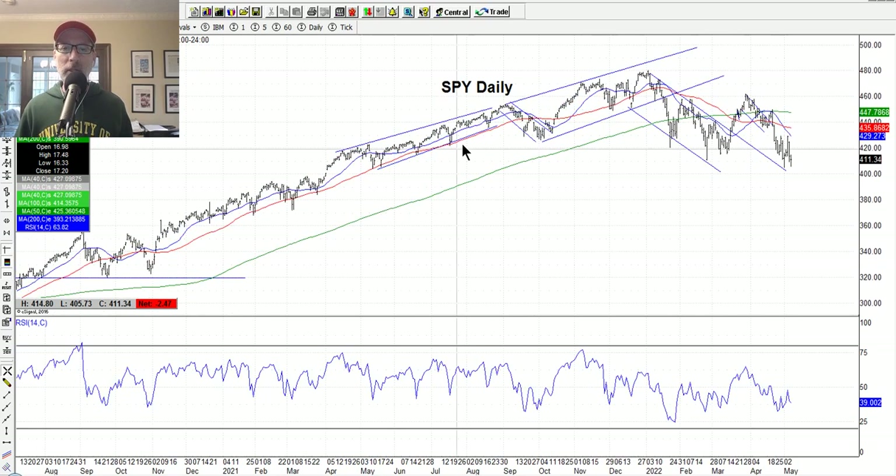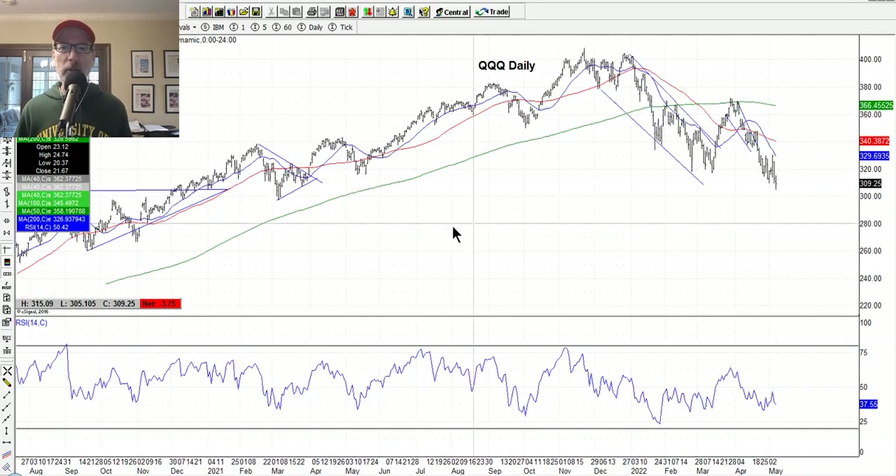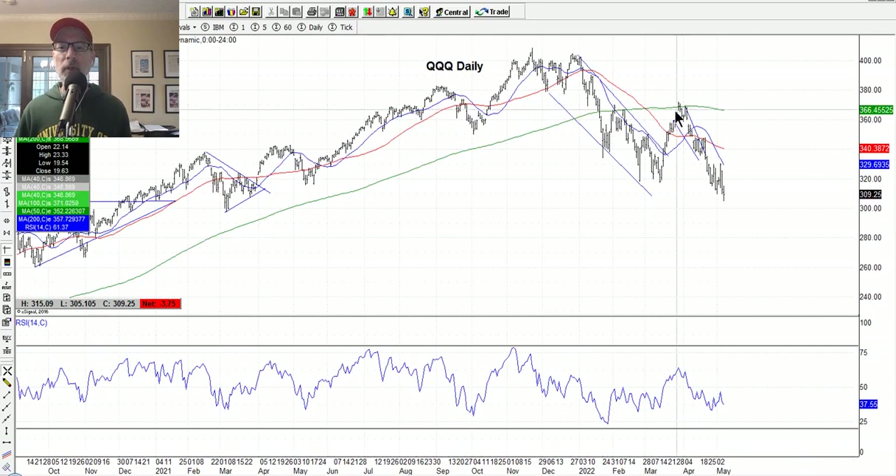That's the SPY and the NASDAQ represented by the QQQ. Selling is happening and we probably have some more selling to go until these news items start to ease up. But we may hopefully see that one-day washout — as tough as that is to watch — which could be the bottom.